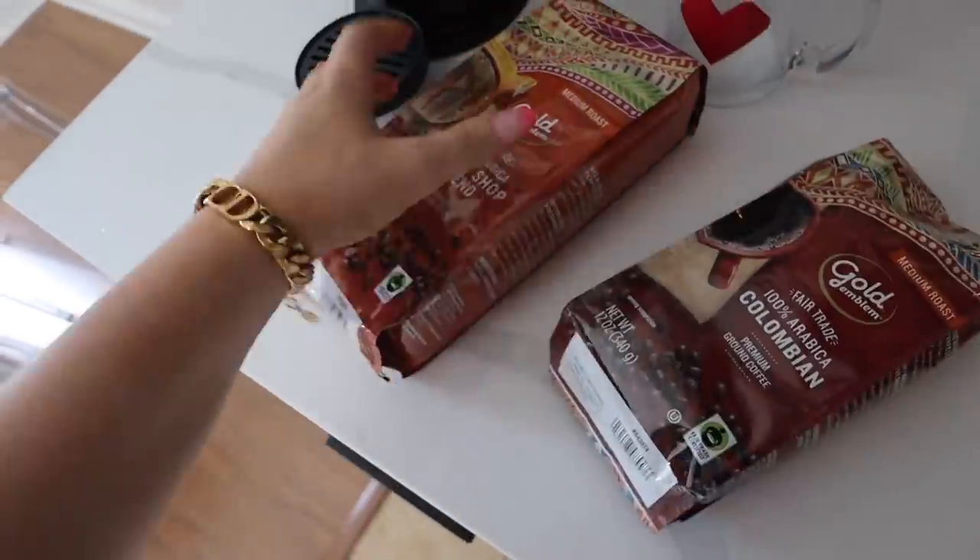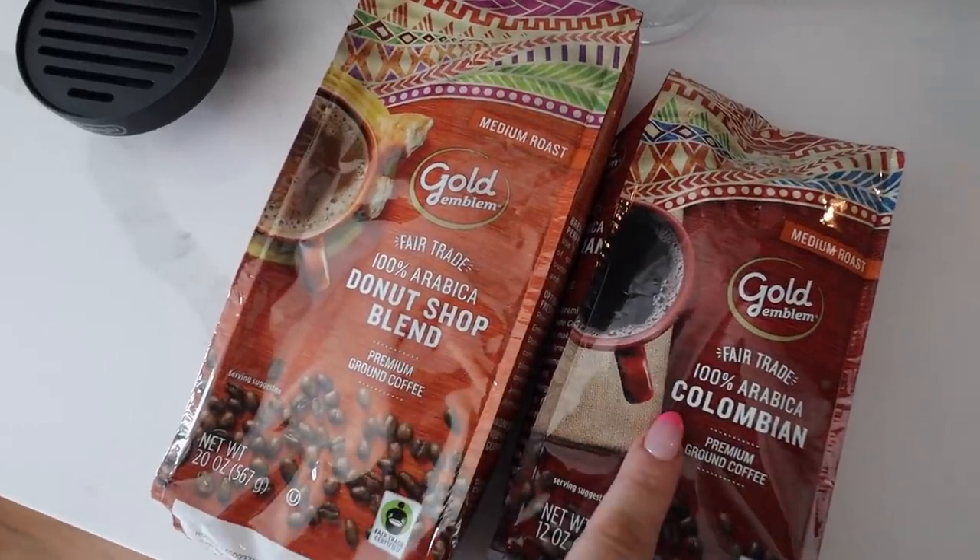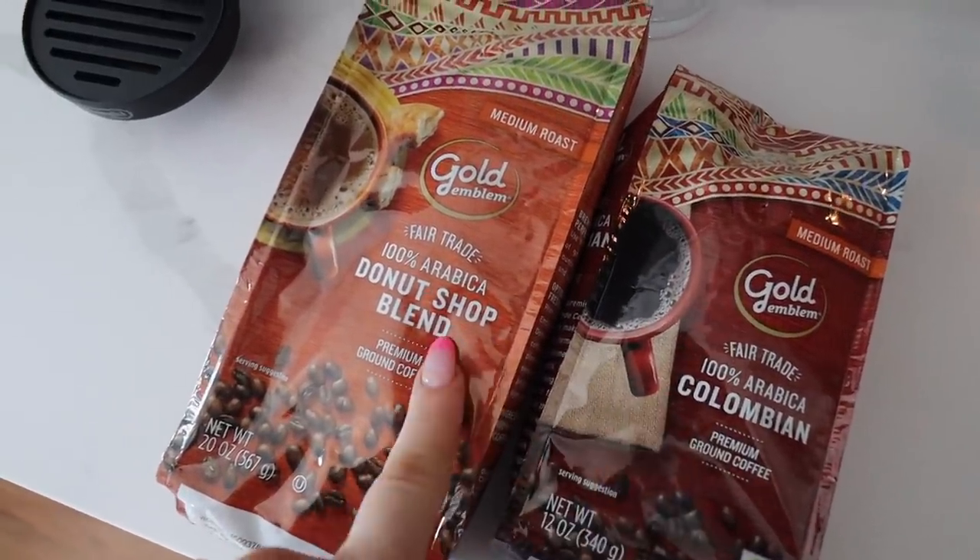My two favorite flavors of coffee are actually Donut Shop and Colombian. I think this morning I'm gonna go with Donut Shop. It smells so good.